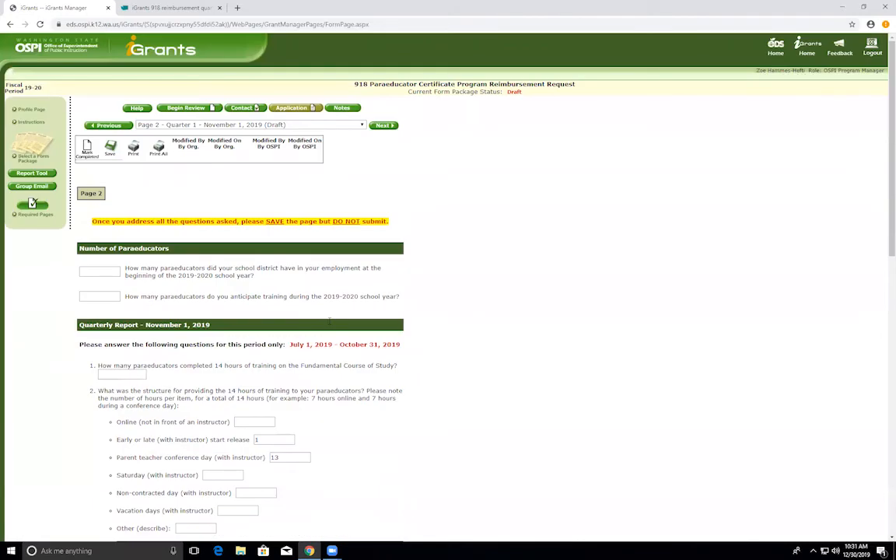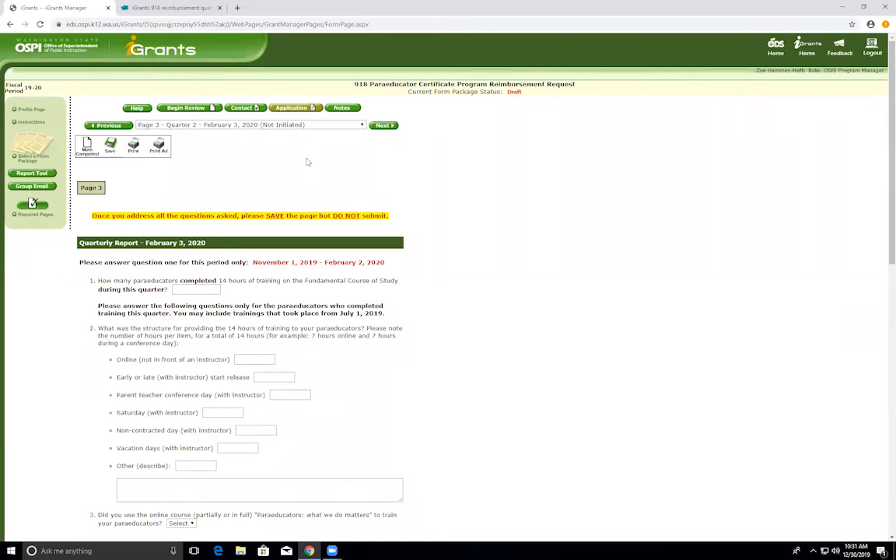For the following three quarters, please continue to fill out questions one through nine for each quarter, only completing the page for paraeducators that completed the 14 hours of training between the outlined dates. If you did not have any paraeducators complete training during the quarter, please still log in and mark a zero in question one — if you mark a zero, do not fill out the following questions. Regardless of whether you put a zero or a number greater than zero, please mark as complete and save each quarter. Quarter two is due February 3, 2020; quarter three is due May 4, 2020.